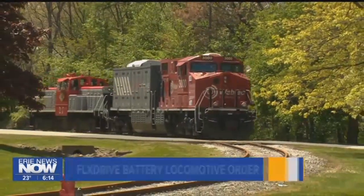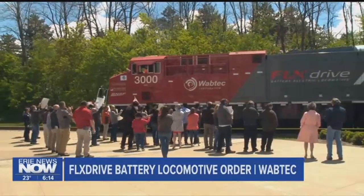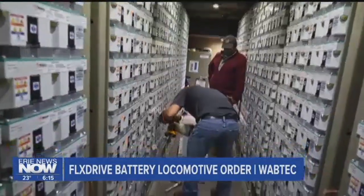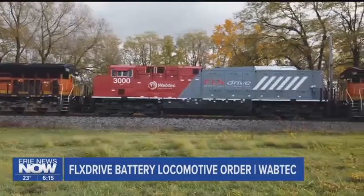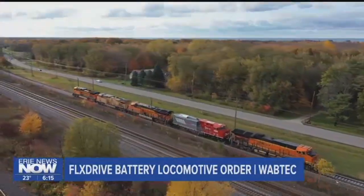Last year we showed you Wabtec's promising new flex drive battery electric locomotive developed right here in Erie. It runs on 7,000 battery cells. And for Union Pacific, which plans to use the 10 locomotives it's ordering in its rail yards, that means zero emissions and eliminating 4,000 tons of carbon annually.